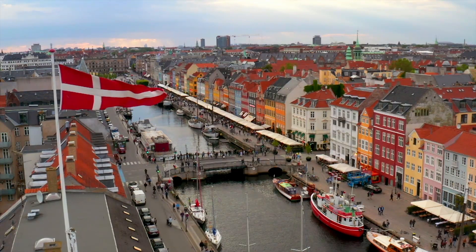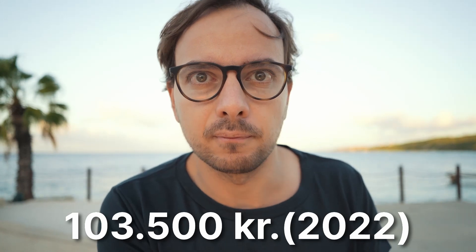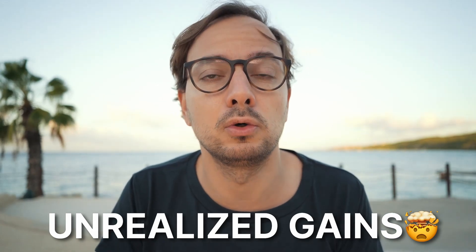Action one: maximize your Aktiesparekonto. Denmark is likely one of the worst places in the world to invest in terms of taxes, but given the cards we've been dealt, the best place to start is the Aktiesparekonto — an investment account where you only pay 17 percent in capital gains tax versus 27 to 45 percent on other investments. There are two catches: first, you can only deposit around 100,000 Danish krona as starting capital. Second, you pay capital gains tax on unrealized investments at year end — even if you haven't sold. It's not ideal, but the tax difference makes it worth it in almost all cases.